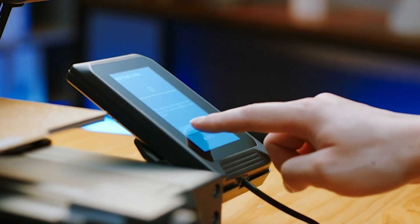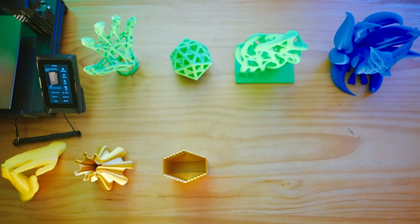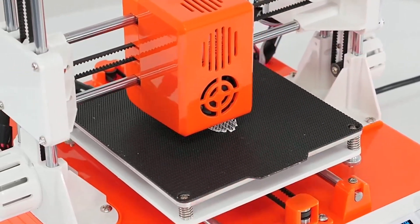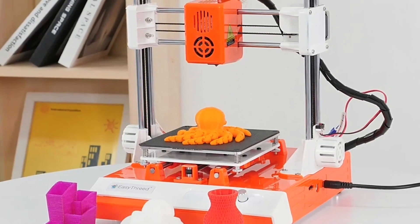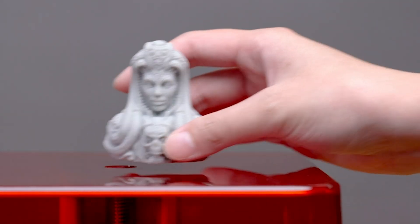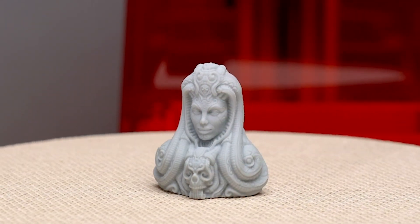Welcome to Best Reviews. If you're in the market for a top-notch 3D printer in 2024, you're in the right place. Today, we're diving into the best 3D printers that are setting new standards in creativity and precision. Before we get started, make sure to subscribe to our channel and give this video a thumbs up if you find it helpful. Don't forget to check the description box below for links to all the products we discuss. Let's get started.